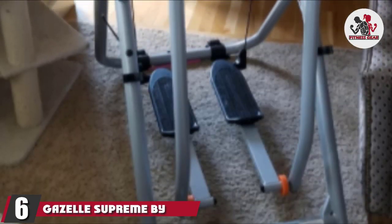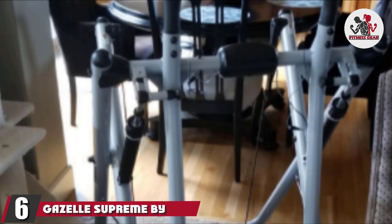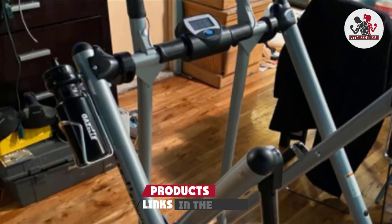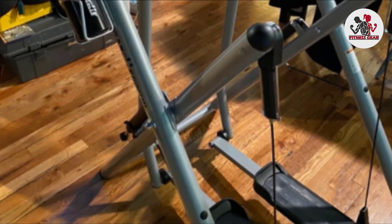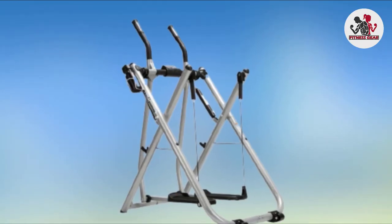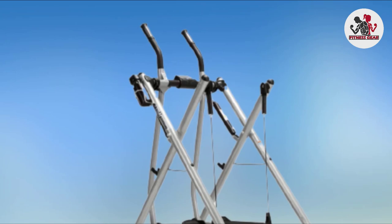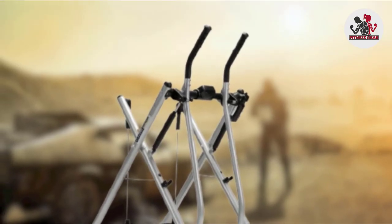The number 6 position is dominated by the Gazelle Supreme by Tony Little. It may be primarily targeted at those who know what they're doing, but even beginners can get a lot of benefit from a machine that provides just about everything you could want from a workout setup. It offers 10 low-impact but effective exercises, and there are also 3 workout DVDs included in case you're unsure of where to get started.